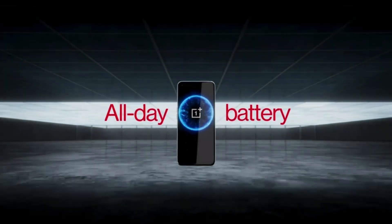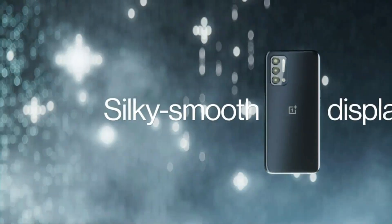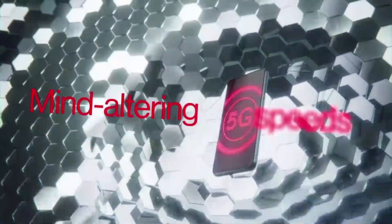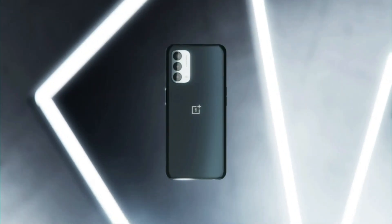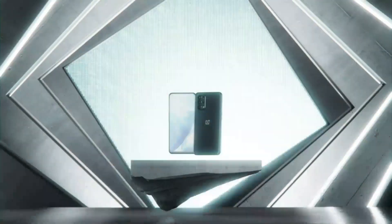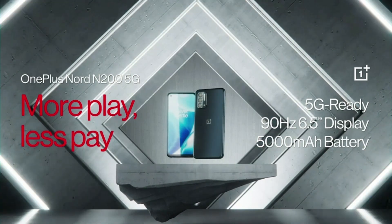Number 4: OnePlus Nord N200 5G Unlocked Android Smartphone U.S. Version, 6.49-inch Full HD Plus LCD Screen, 90Hz Smooth Display, large 5,000mAh battery, Fast Charging, 64GB Storage, Triple Camera, Blue Quantum. 5G Unlocked for T-Mobile and Google Fi, 4G compatible with T-Mobile, AT&T, Verizon, and Google Fi. Powered by the latest Qualcomm 5G chipset, the OnePlus Nord N200 5G allows you to download at top speeds.